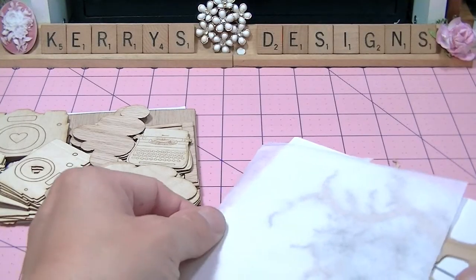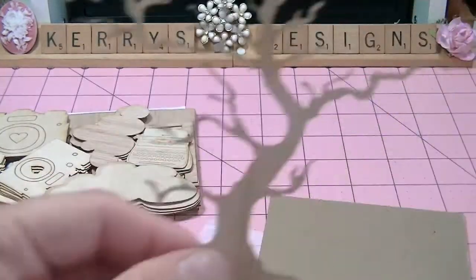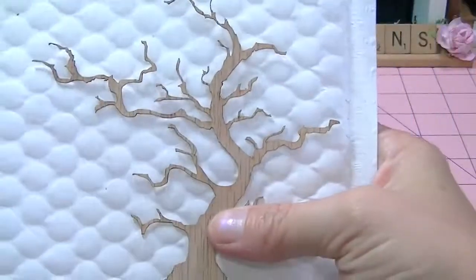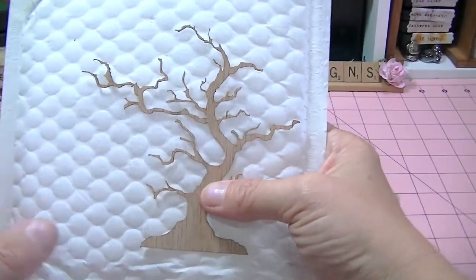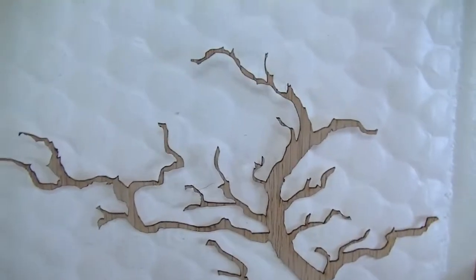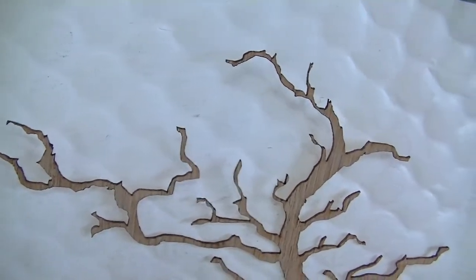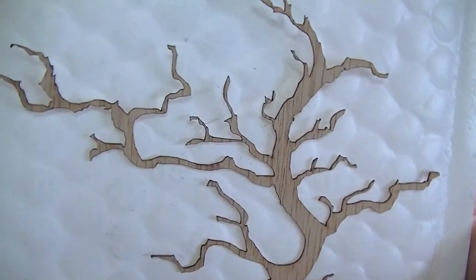She had everything wrapped so nicely. I ordered this tree. Very, very pretty, and I think this one was like 20 cents as well. Look at the intricate cuts on that — just gorgeous.